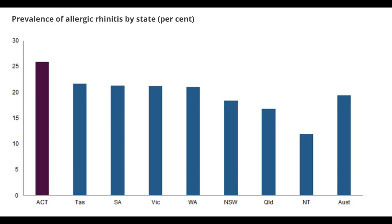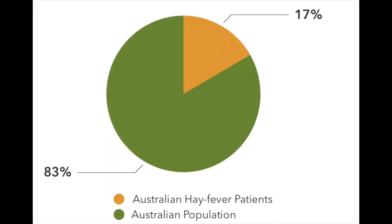According to the Australian Institute for Health and Welfare, Victoria is the most allergy prone state in Australia. Two-fifths of the people in Victoria suffer from hay fever. Melbourne is regarded as the allergy capital of the world. 17% of Australians suffer from hay fever.